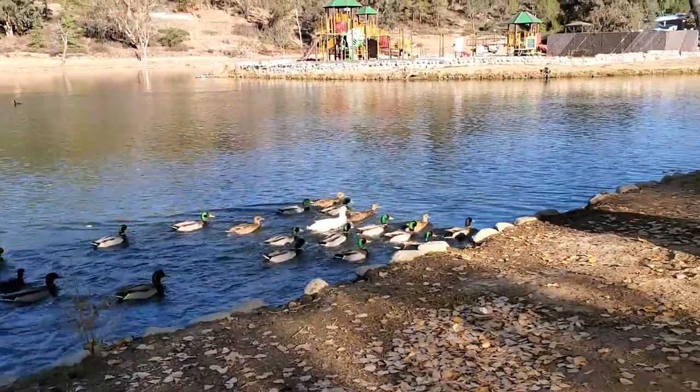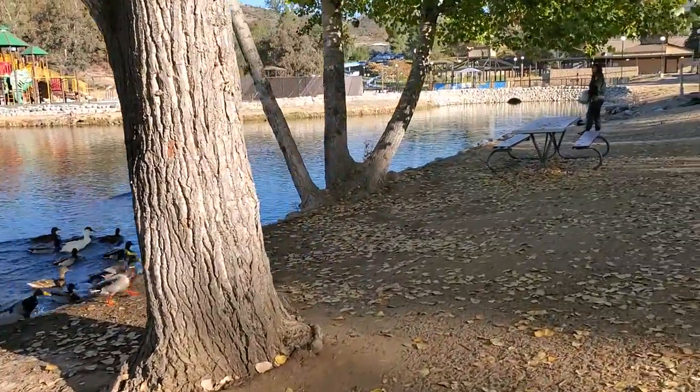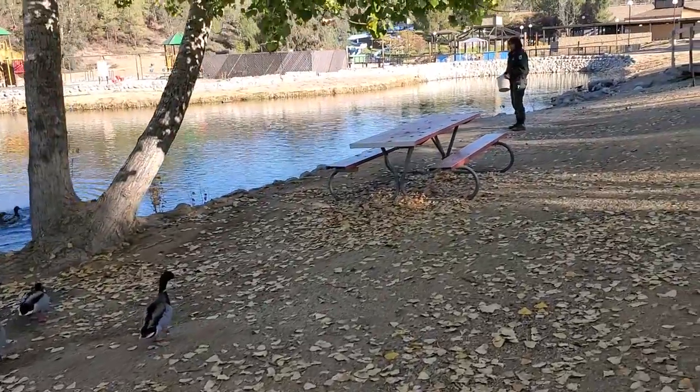I think it's feeding time. Look at all of them — they know they're going to get fed. How cute.